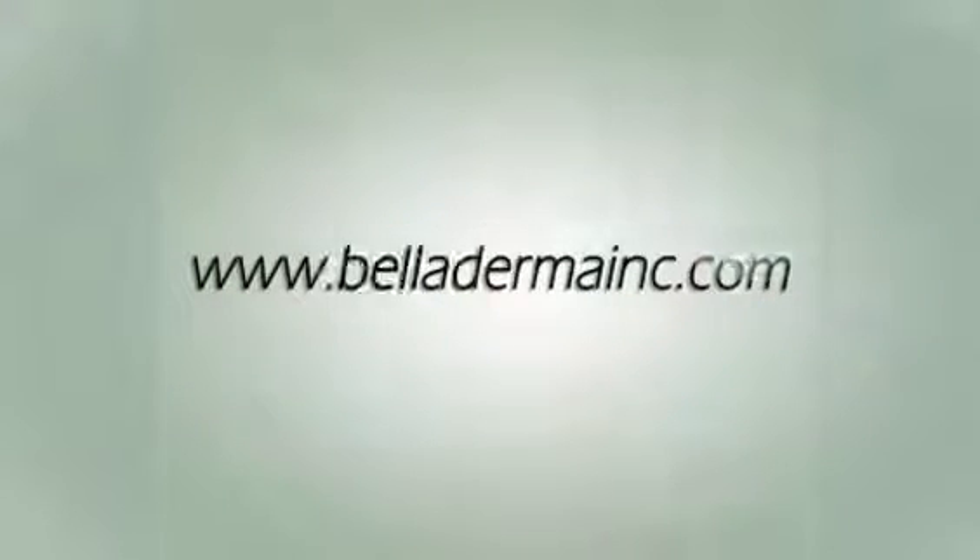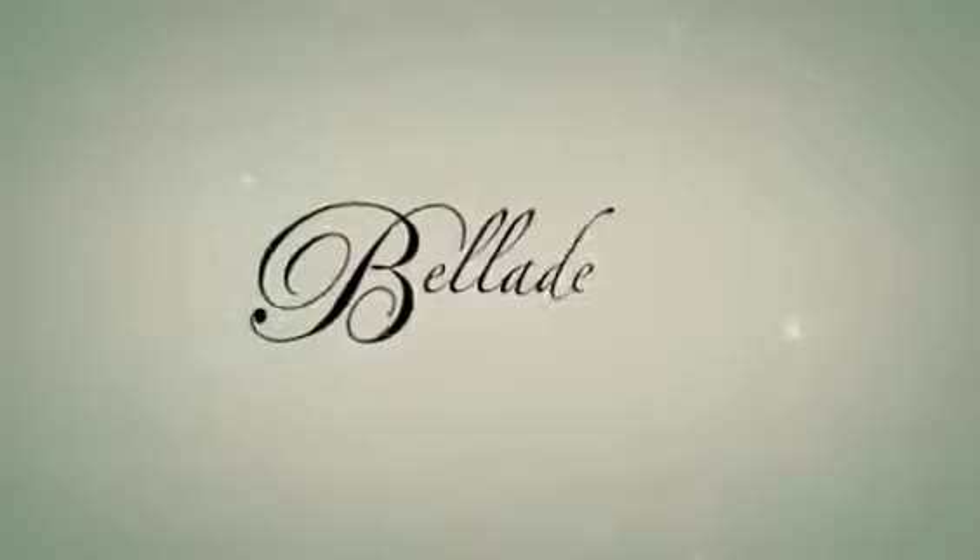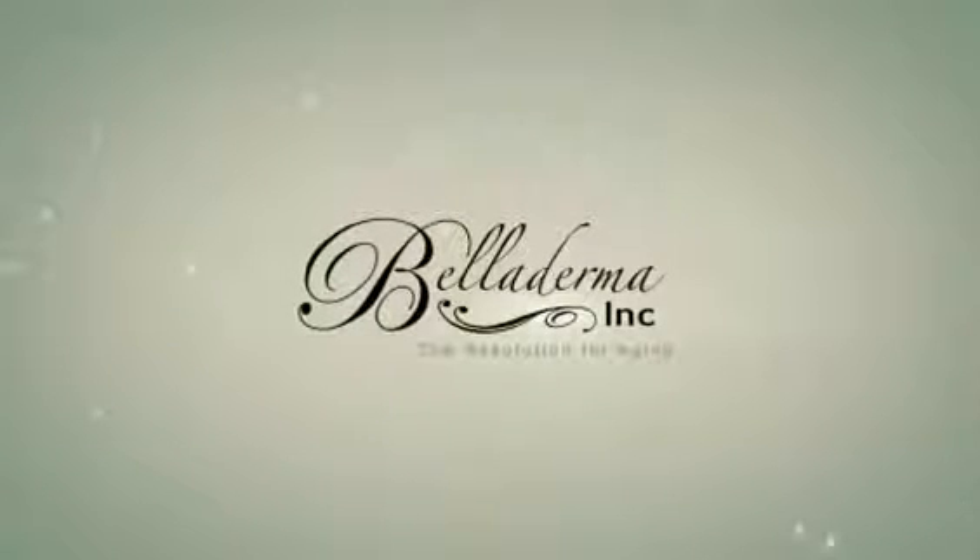We invite you to continue to stand at the technological forefront of aesthetics with the exciting Jet M Multi-Function Skin Anti-Aging System. Jet M. Love your skin.